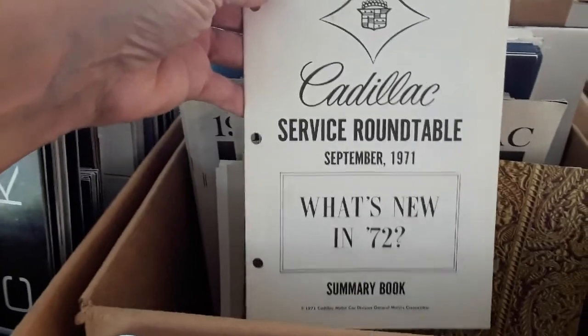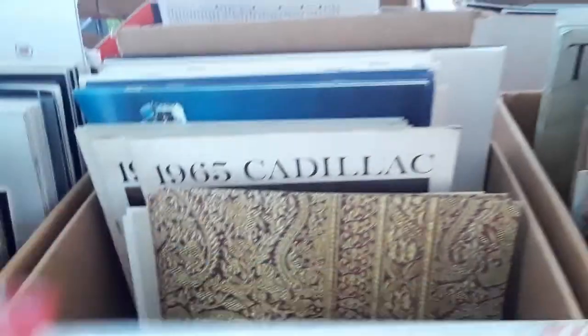Cadillac Service Roundtable — what's new in '72. This is what, '65...